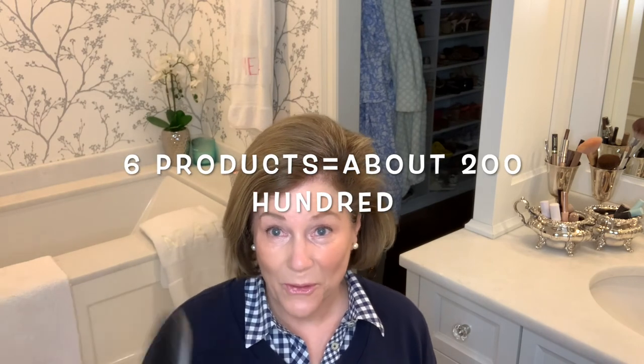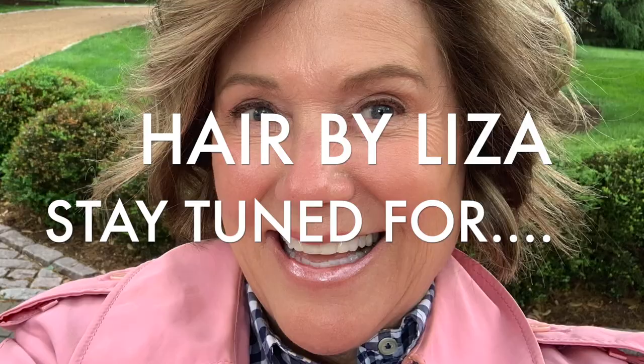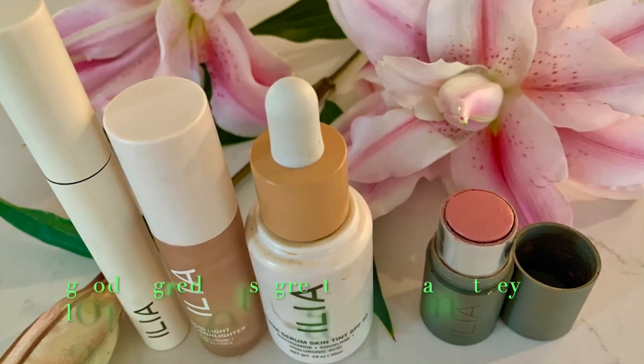My skin feels moisturized and I am ready to go and face the world. Thank you so much for being here.